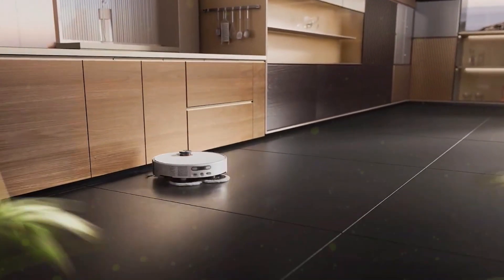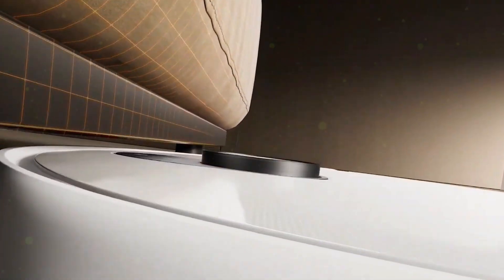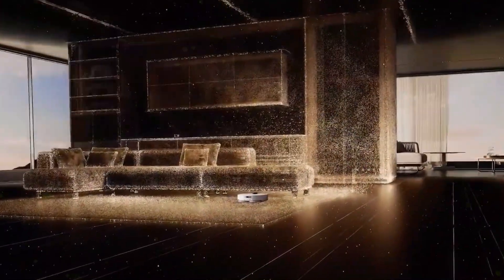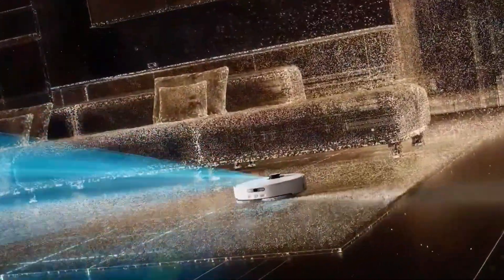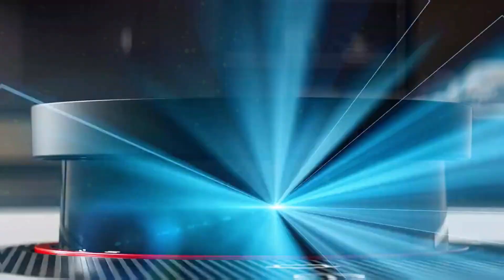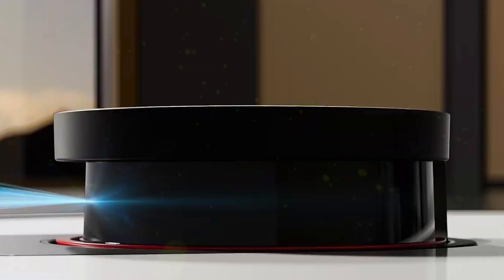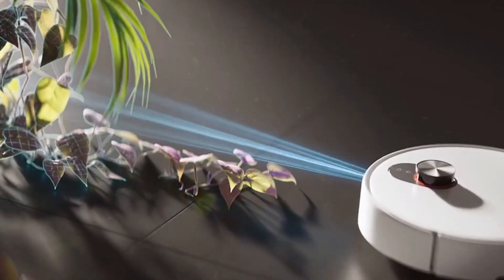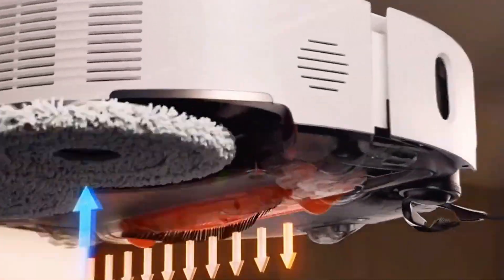This isn't just another vacuum — it's a full-on AI cleaning system that sees, thinks, washes, and even grooms itself. With features like 20,000 Pascal suction, triple camera AI detection, 80 degrees Celsius self-washing, and hair-cutting brushes, the Xiaomi Robot Vacuum 5 Pro might be the most complete robot cleaner we've seen yet. If you've ever wanted a house that basically cleans itself, Xiaomi just got you one step closer.